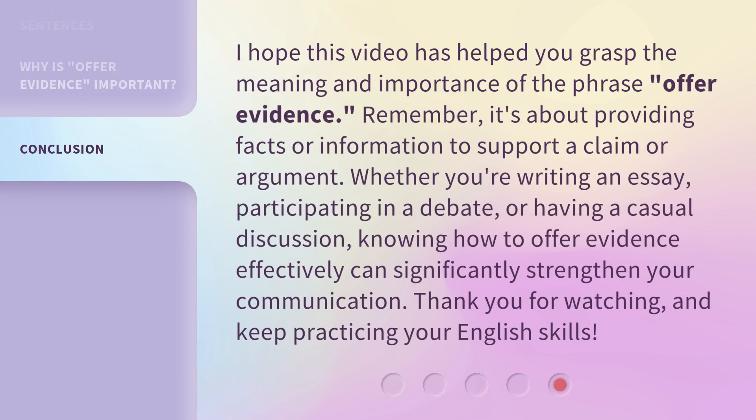I hope this video has helped you grasp the meaning and importance of the phrase offer evidence. Remember, it's about providing facts or information to support a claim or argument. Whether you're writing an essay, participating in a debate, or having a casual discussion, knowing how to offer evidence effectively can significantly strengthen your communication. Thank you for watching, and keep practicing your English skills!